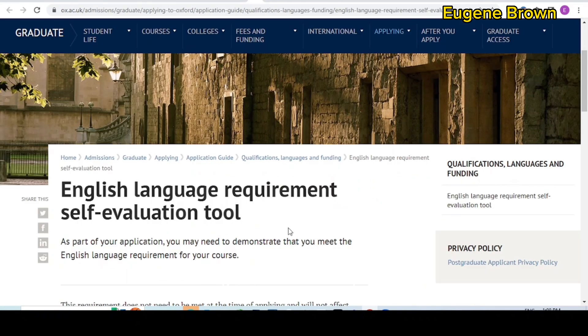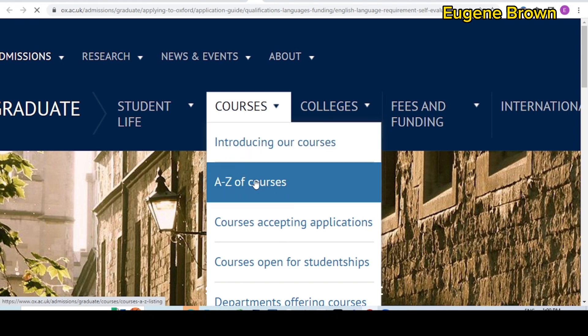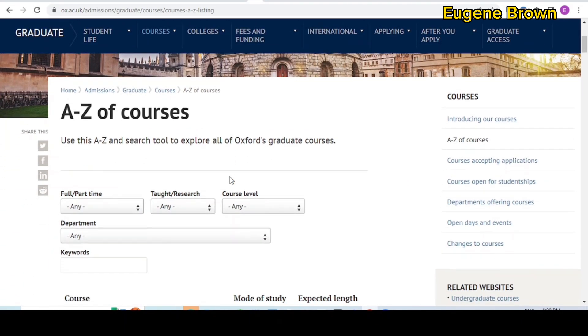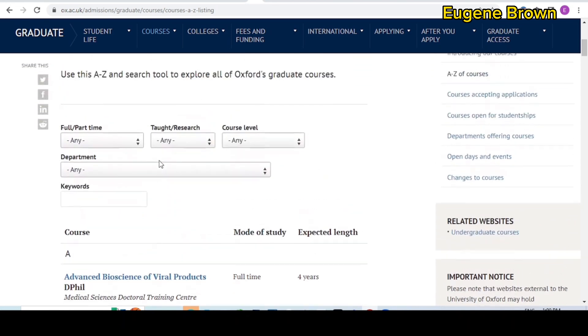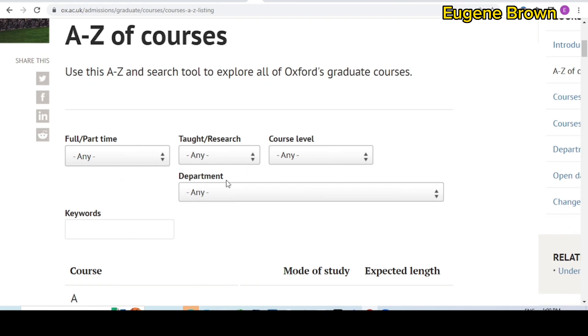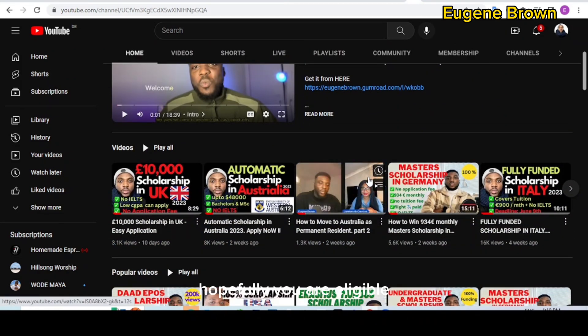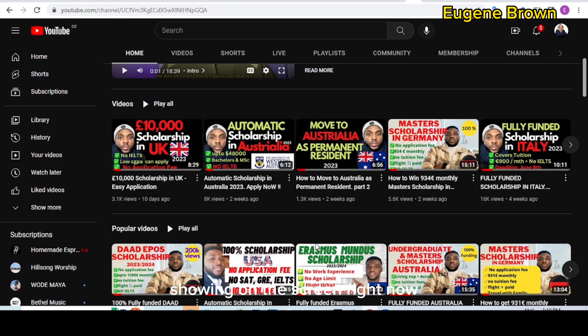Finally, to search for courses, go to the English language requirement page I showed you earlier. In the menu at the top, click on 'Courses,' then go to 'A to Z of courses.' This takes you to a page listing all courses available at the university. For this scholarship, you can apply for a master's program as well as a PhD — Doctor of Philosophy. Search for the courses you are interested in and use the search feature to find your course. Hopefully you are eligible and able to apply. Make sure to subscribe and like this video, and check out the other scholarship opportunities on my YouTube channel.